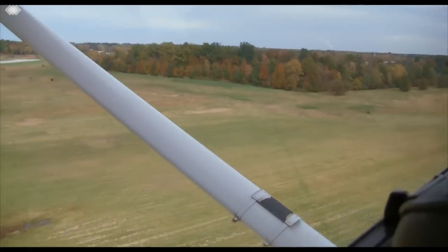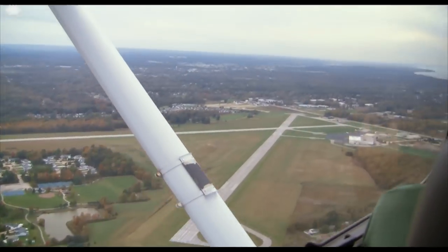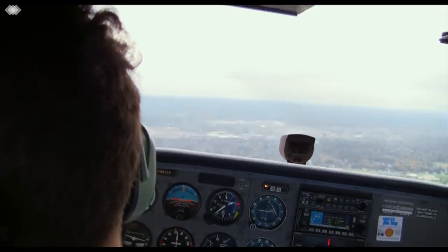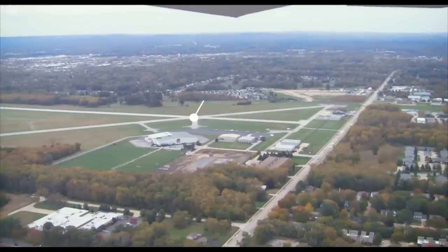Hello there, fellow pilots. My name is Paul Mannion. I'm a Designated Pilot Examiner. I'd like to spend a few minutes today giving you a little bit of insight into the process of taking a checkride.